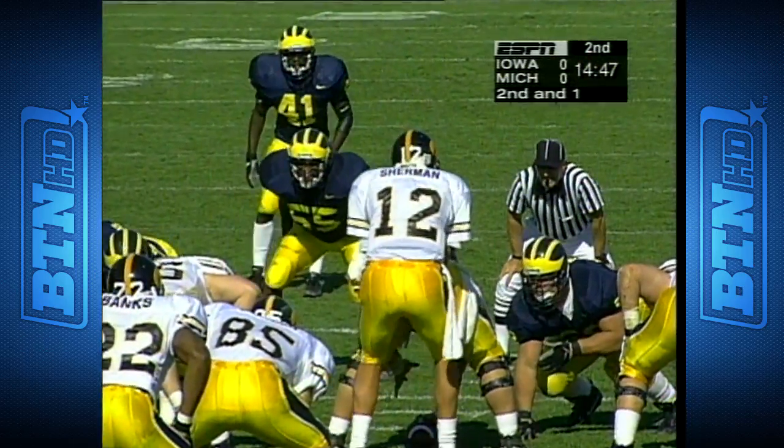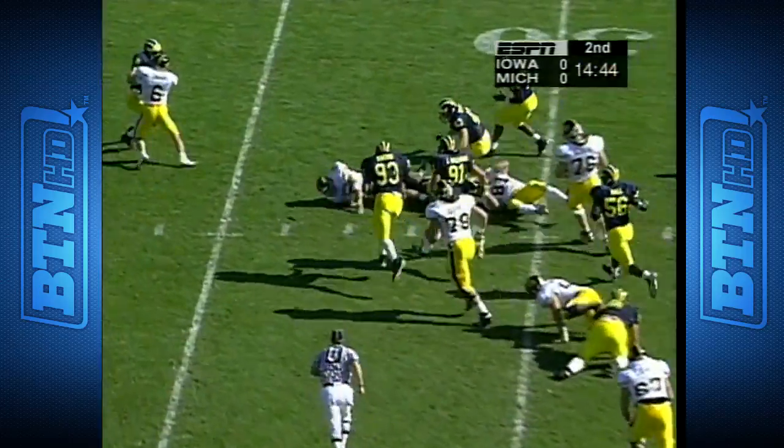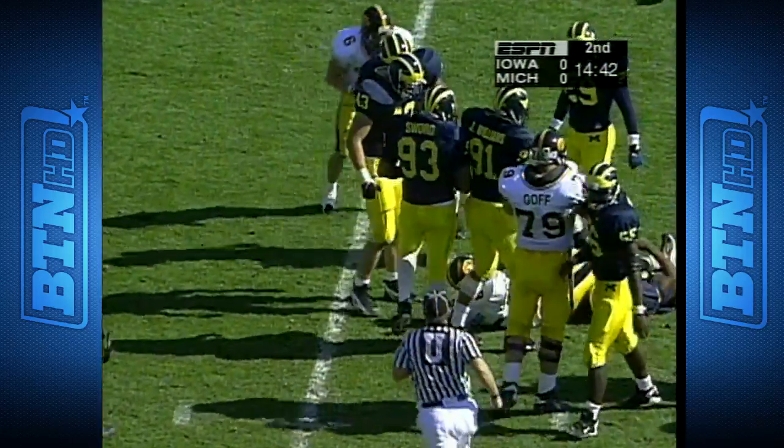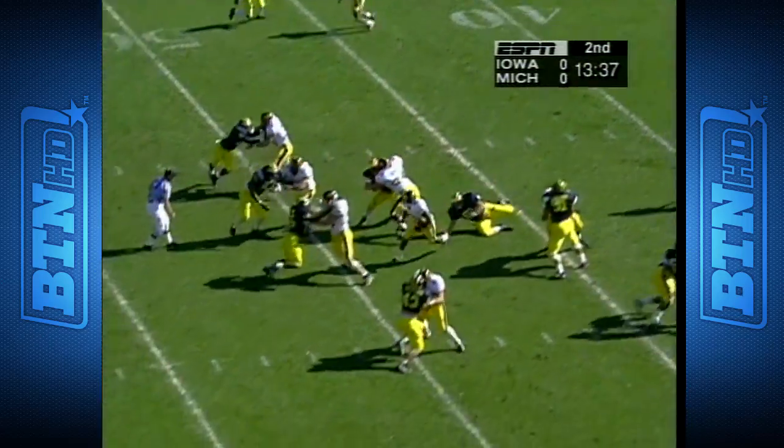Pull it down and run and do the best you can with the fullback. Berger broke one tackle but not the second one — he does have the Iowa first down. He's ready for this Iowa attack.